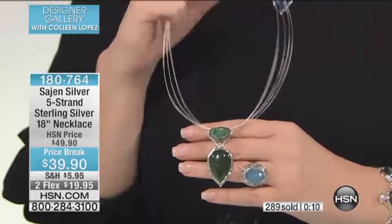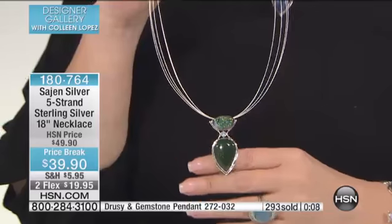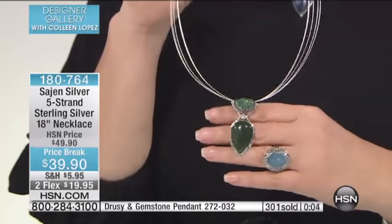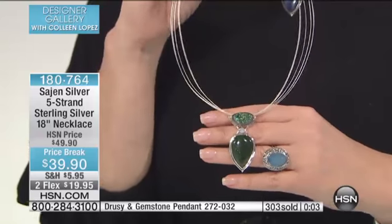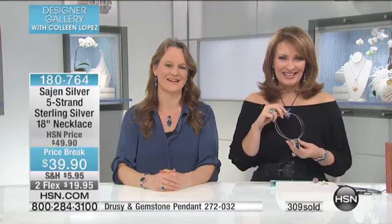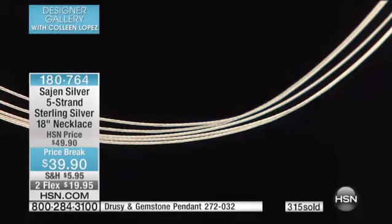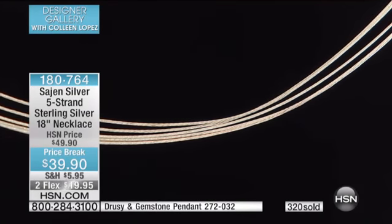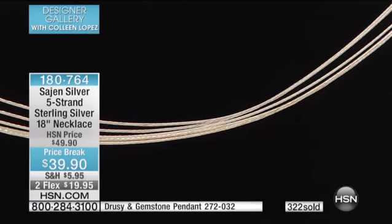Great craftsmanship. Do you get compliments when you wear your Sajan pieces, Cheryl? Always — I've worn it for many years. Wonderful! Well, you and your daughter enjoy the rest of the show. We're thrilled you're watching. Thank you so much for shopping with us. Thanks for calling in. We're going to keep you posted on this necklace — you can see hundreds are gone. There's only a couple hundred left, so do not hesitate if you'd like to order it. I know you're going to love it. It's a tried and true favorite. The item number is 1-8-0-7-6-4.